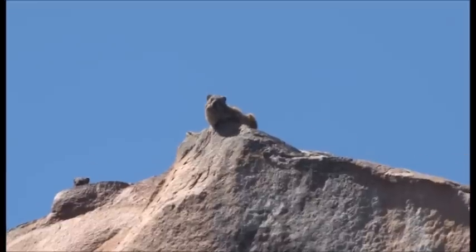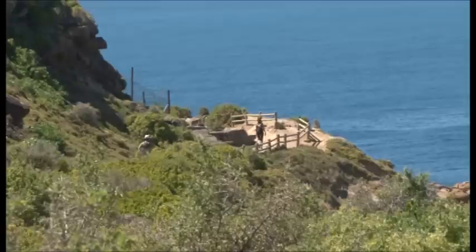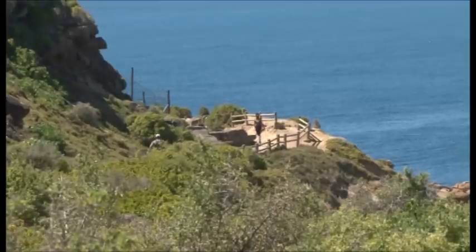The views are fantastic. Running on the cliffs, looking down into the sea, it's just amazing. I get goosebumps.